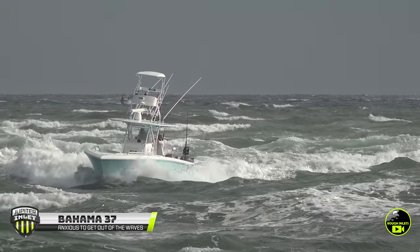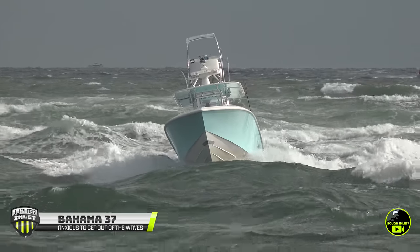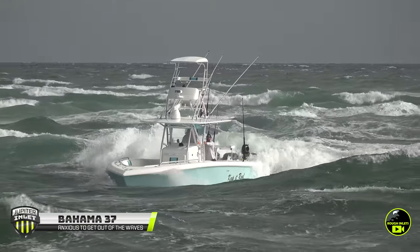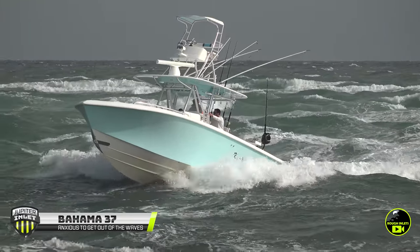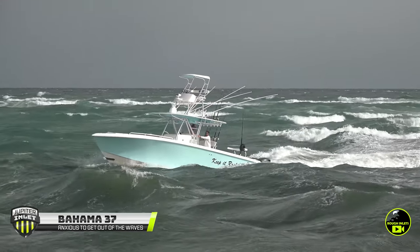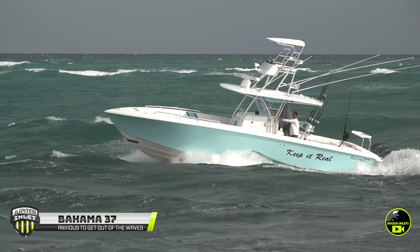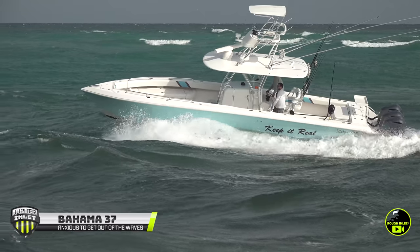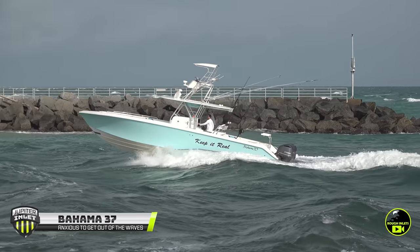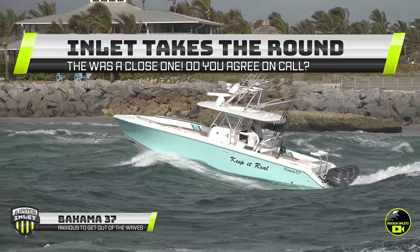We've got a Bahama 37 that definitely looks like it would prefer to be out of the conditions it's in. Jupiter is mean today — heavy following sea, just looking to eat up something from behind. Boom, the wave smacks the back, eats the engines. Luckily, the captain gives it a little gas and pulls out of there, or that could have ended much differently. Days like these, you've got to pick your lines, stay on the back of the wave. However, once you get to the mouth of the inlet, that wave starts disappearing and you get weird stationary waves. The captain keeps the nose up and continues forward. With that early smack from the inlet, I've got to give the win to the inlet this round. The Bahama 37 needed a little more speed, a little more bow up.